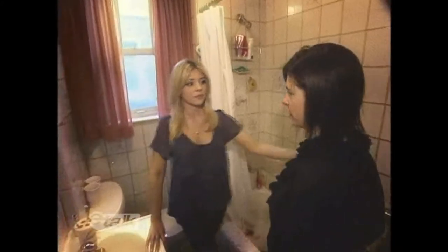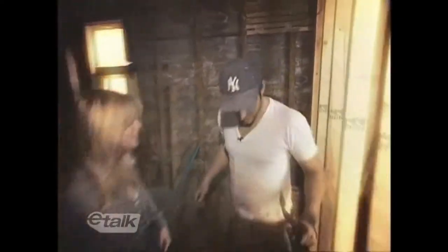We all know renovations can be stressful, but thanks to the help of Royale, Danielle's bathroom received a total makeover. Time now for the big reveal.